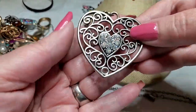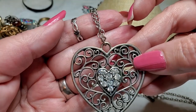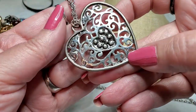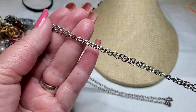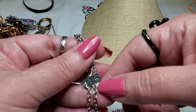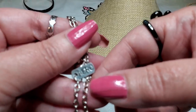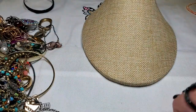Then we have a heart pendant with rhinestones — they're all there — silver tone, with a long silver tone chain. And it says A-E-R-O. It's pretty, I like this heart.